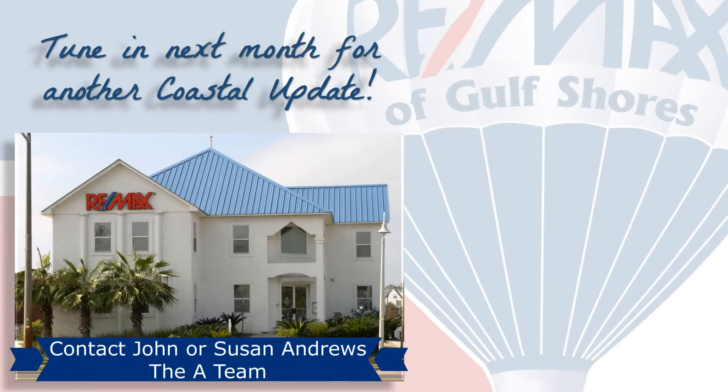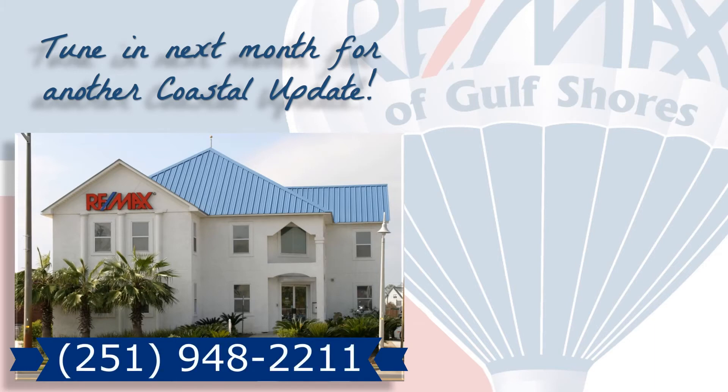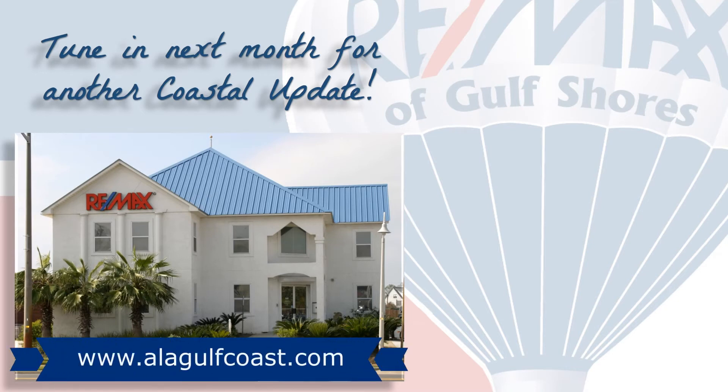If you're thinking about buying or selling here along the beautiful Alabama Gulf Coast, contact your local market experts John and Susan Andrews with the A Team, so they can help you with that important decision. We make it our job to stay on top of the market so you can make the most informed decision possible. We hope you found this video informative and we look forward to hearing from you. Tune in next month for another Coastal Update — thanks for watching and have a great day!